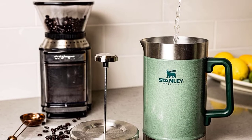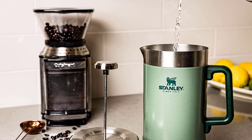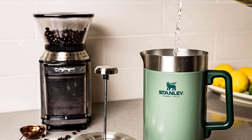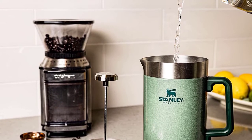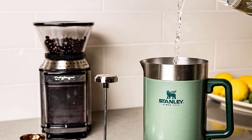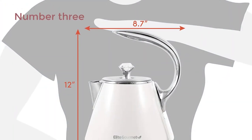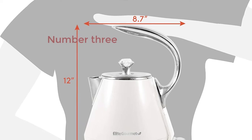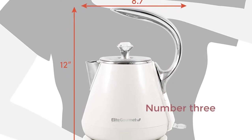Built for life. Since 1913, Stanley has promised to provide rugged, capable gear for food and drink, built to last a lifetime. It's a promise they still keep. Stanley products purchased from Stanley resellers come with a lifetime warranty.